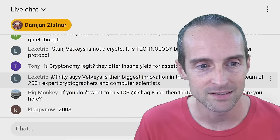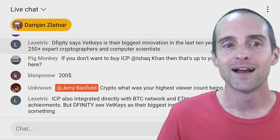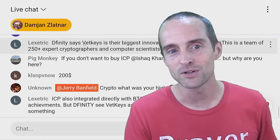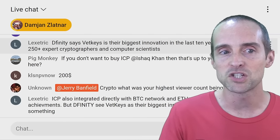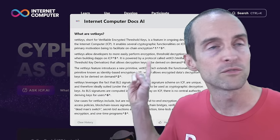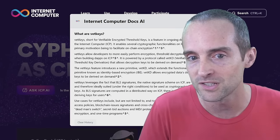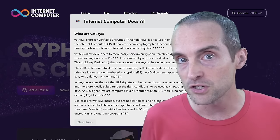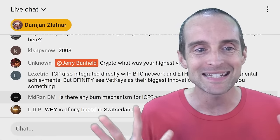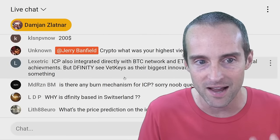Dfinity says VetKeys is their biggest innovation in the last 10 years — not just the biggest release this year. This is not possible anywhere else right now, because in order for VetKeys to exist you first have to have the whole Internet Computer system set up based on threshold cryptography. Threshold cryptography itself is a massive breakthrough in crypto, and VetKeys are built on top of that.